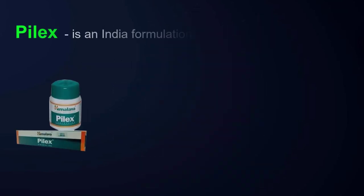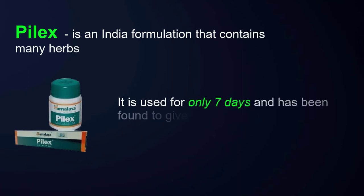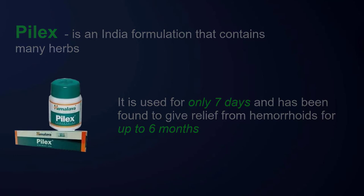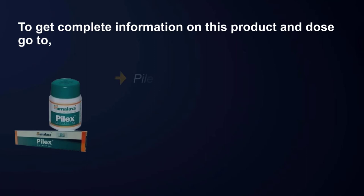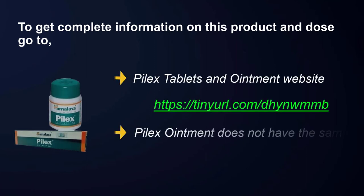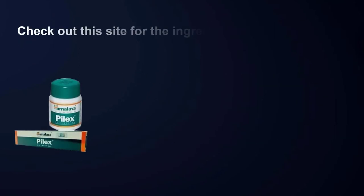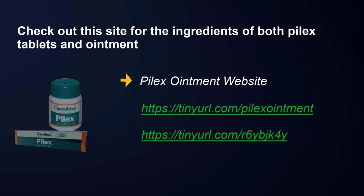Pilex is an Indian formulation that contains many herbs. It is used for only seven days and has been found to give relief from hemorrhoids for up to six months. To get complete information on this product and dosage, visit the Pilex tablets and ointment website. Note that Pilex ointment does not have the same ingredients as the tablets — check the site for the ingredients of both.